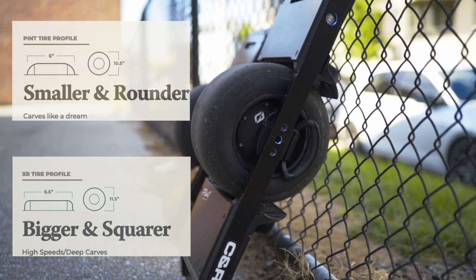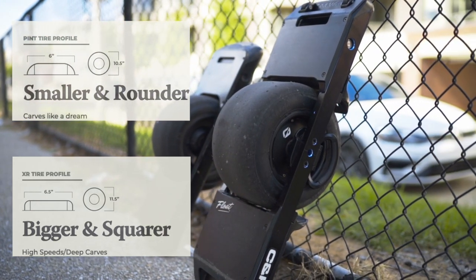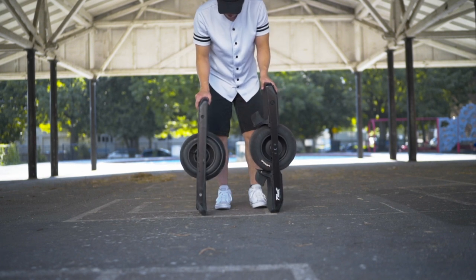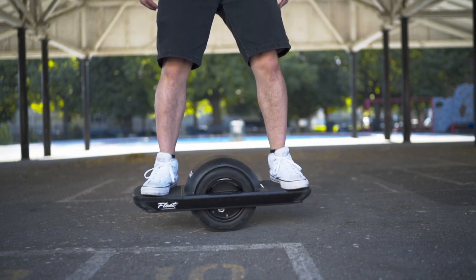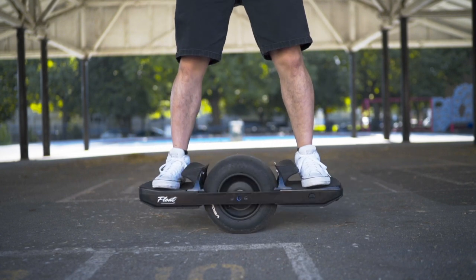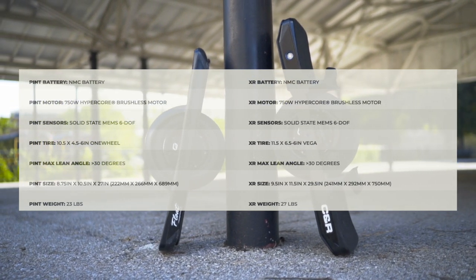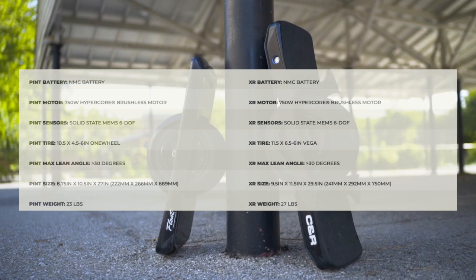When it comes to the tires, the Pint tire is an inch shorter than the XR's, which isn't very noticeable. What makes a big difference is the width and shape — the Pint tire is six inches wide and a lot more rounded, while the XR tire is six and a half inches wide and sits a lot more flat edge to edge. The first time you stand on a Pint you'll notice how wobbly it initially feels, versus the XR which feels a lot more sturdy. The rest of the board specs are fairly similar — both have a 750-watt Hypercore brushless motor, the same front sensor foot pad, and both use NMC batteries, though the battery is obviously bigger on the XR.